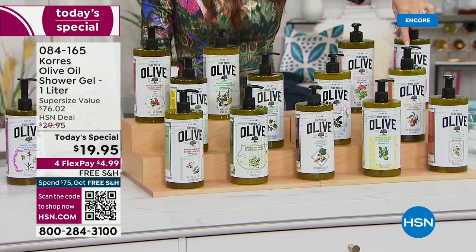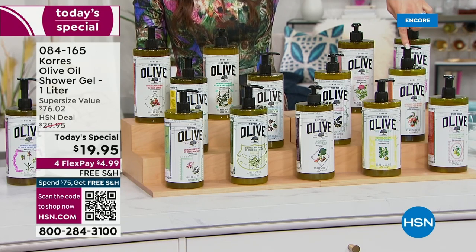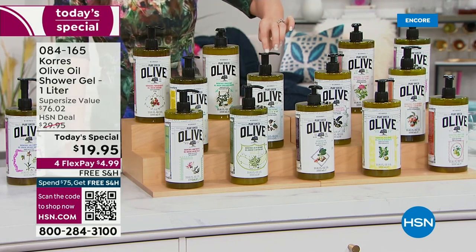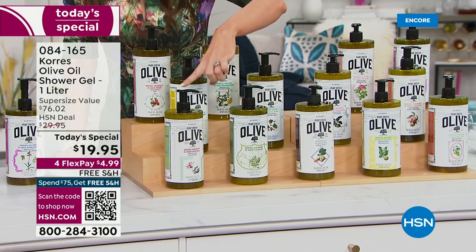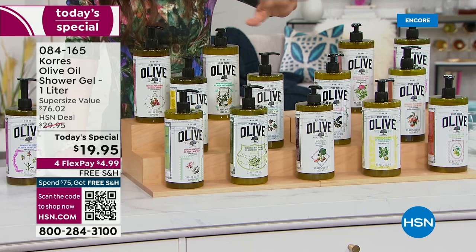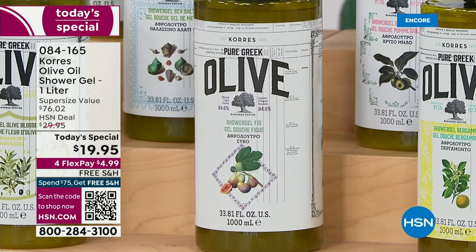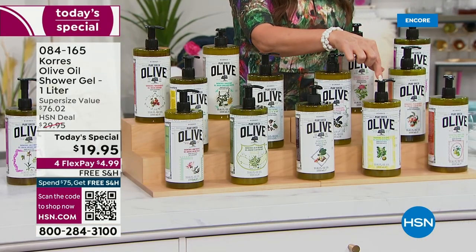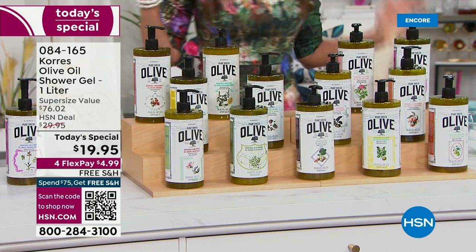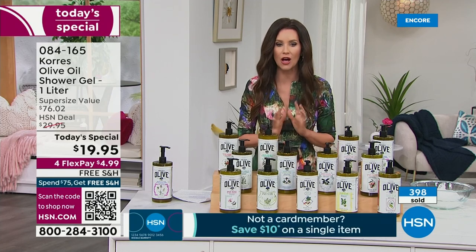We have peach blossom — nearly sold out in the jumbo body butter — golden apple, sea salt, chamomile tea for a spa-like experience, honeysuckle, olive blossom, fig (first time in the jumbo size, which is very exciting), bergamot, and honey pear. Many of you are picking up more than one — this is about a six-month supply with a three-year shelf life.